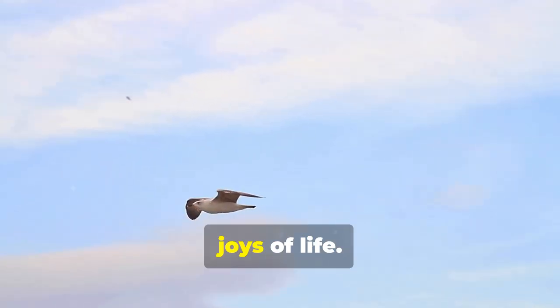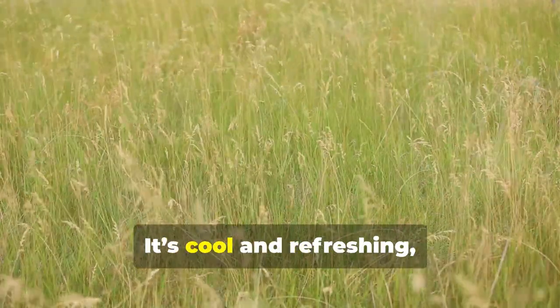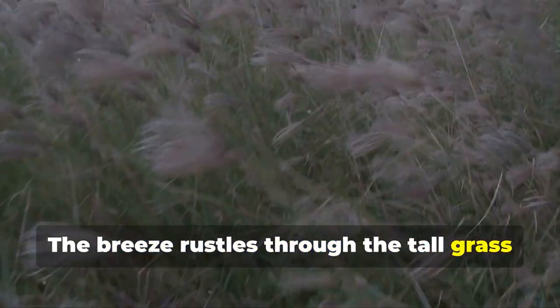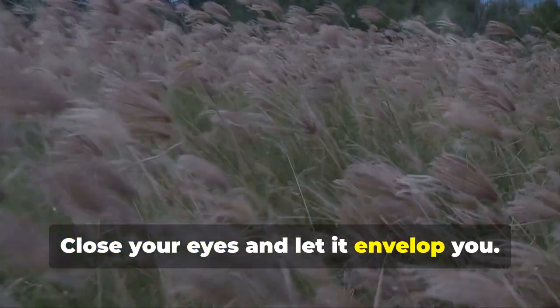It's a reminder of freedom and the simple joys of life. Feel the gentle breeze on your face — it's cool and refreshing, carrying with it the scent of the ocean. The breeze rustles through the tall grass and leaves, creating a soothing natural melody. Close your eyes and let it envelop you.